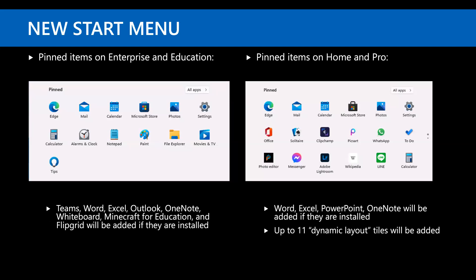Since most enterprises customize the start menu layout, you're probably interested in what shows up by default. On Enterprise or Education the list is reasonable; on Home or Pro it contains other stuff, including dynamic layout tiles — basically store apps like Clipchamp and Adobe Lightroom — that get delivered down. You'll need to do some start menu customization to remove those if you don't want them.